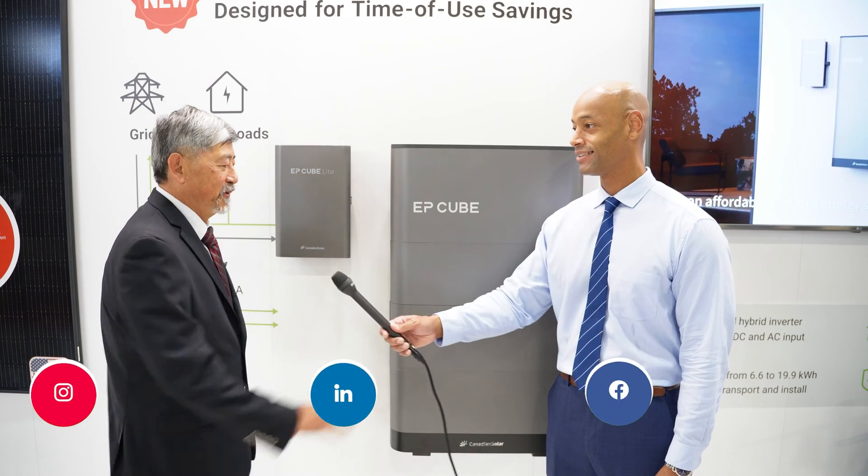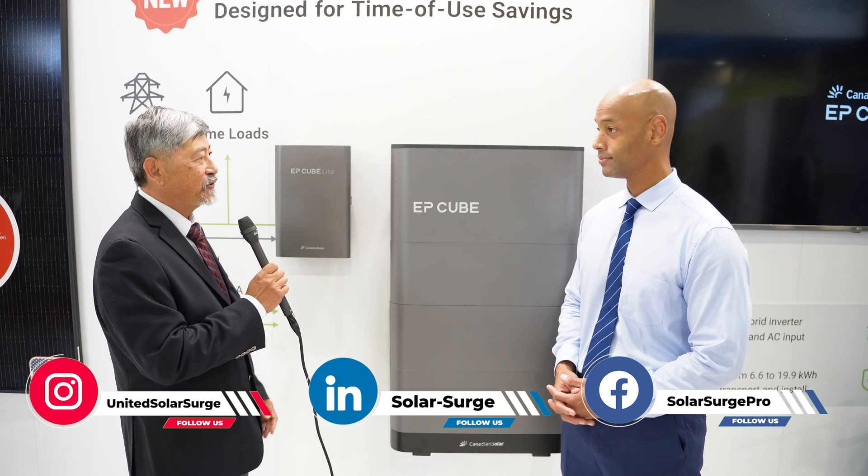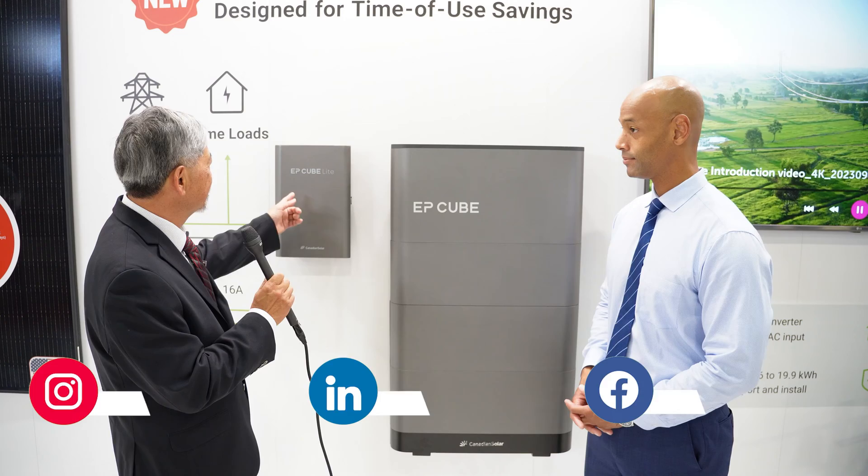Good morning. Thanks for joining us today. You're welcome. Nice seeing you again, and a great opportunity for us to talk about our new product, part of the EP Cube lineup — the newest EP Cube Lite.